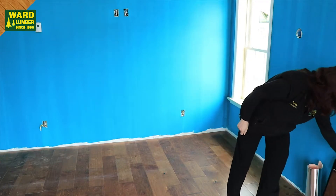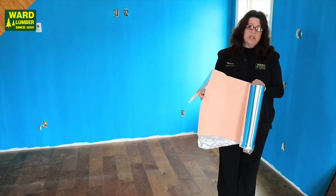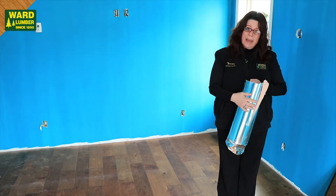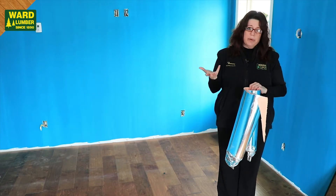Underneath the floor they've chosen to use a product that's kind of new to us — we do stock this now. It's a foam underlayment with a foil back, meant for radiant heat, and it just lays down underneath. It helps to warm up your floors.